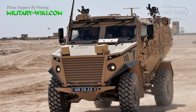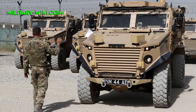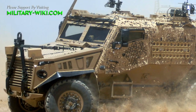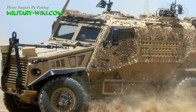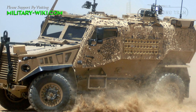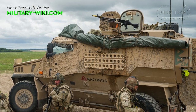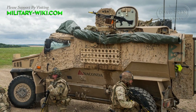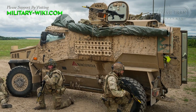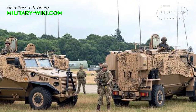The Foxhound has a V-shaped hull, which deflects mine blasts away from the vehicle. The patrol version has a crew of two and accommodates four troops. Troops enter and exit the vehicle via doors or roof hatches. The vehicle also has four-wheel steering, though the Foxhound is not amphibious.